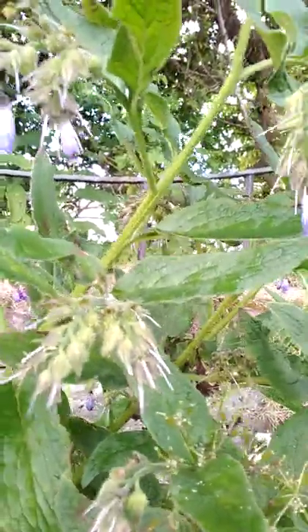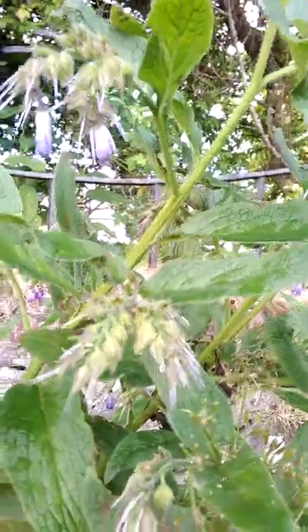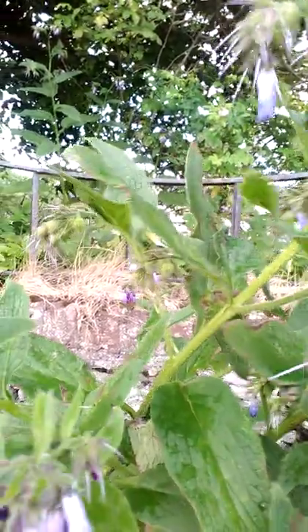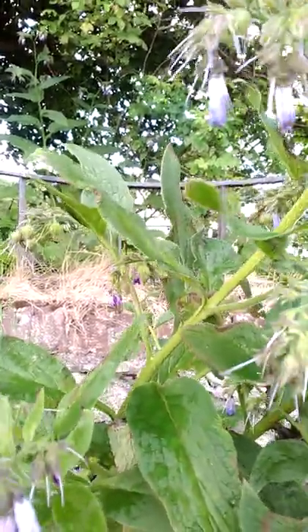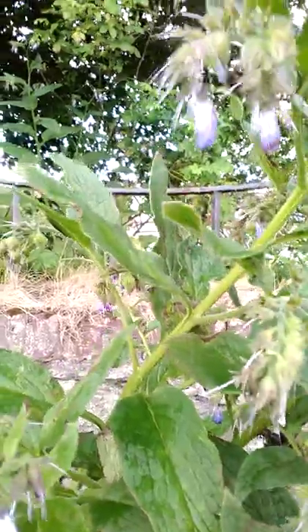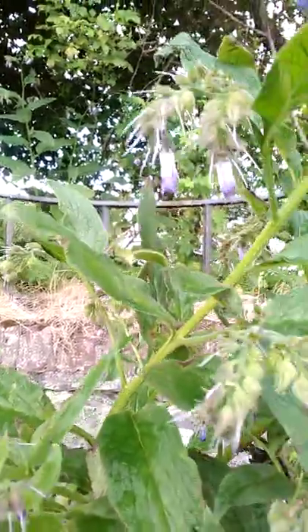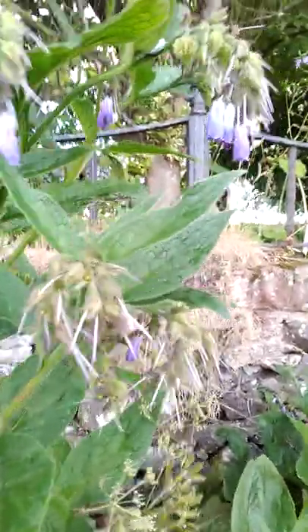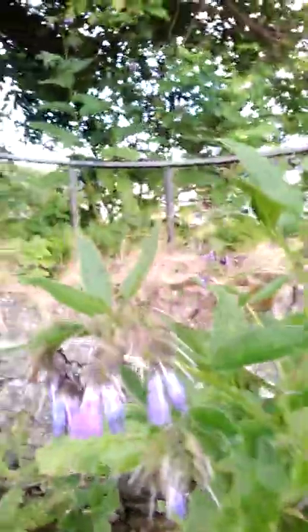It also contains rosmarinic acid, which helps with inflammation. Back in the 1980s it was called the fastest protein builder because of its roots and restorative properties. It was also called a wonder plant — it's been used in Japan for over 2,000 years. Pretty amazing plant.